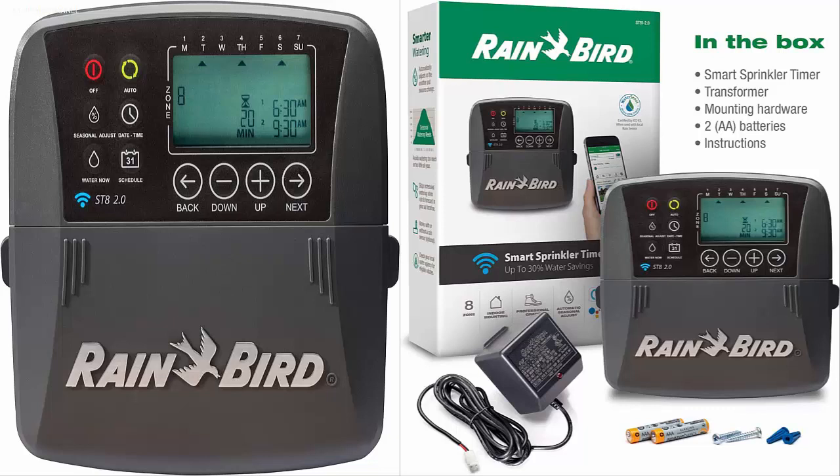The smart features on the Rainbird ST8i 2.0 include Amazon Alexa support and Wi-Fi support for remote access. The package also includes necessary mounting accessories, a transformer, and two AA batteries. Best features: 8-zone support; Alexa smart features; timer functionality; WaterSense certified. Pros: ensures at least 20% water saving; onboard controls for quick access; all necessary accessories included. Cons: design could have been better.